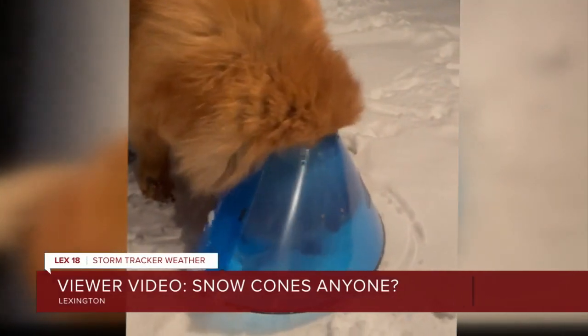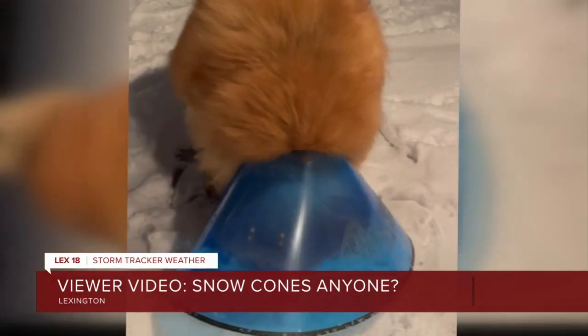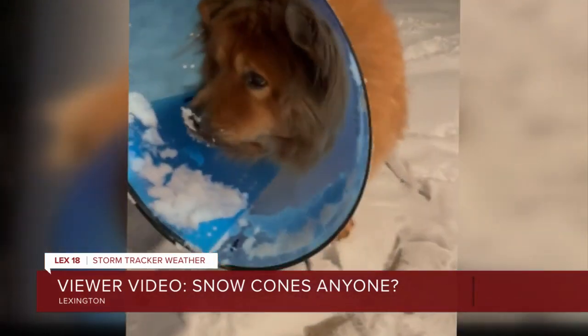I'm sure my little Peaky is probably curled up in the bed. LEX 18 News and Sunrise will be back right after this break.